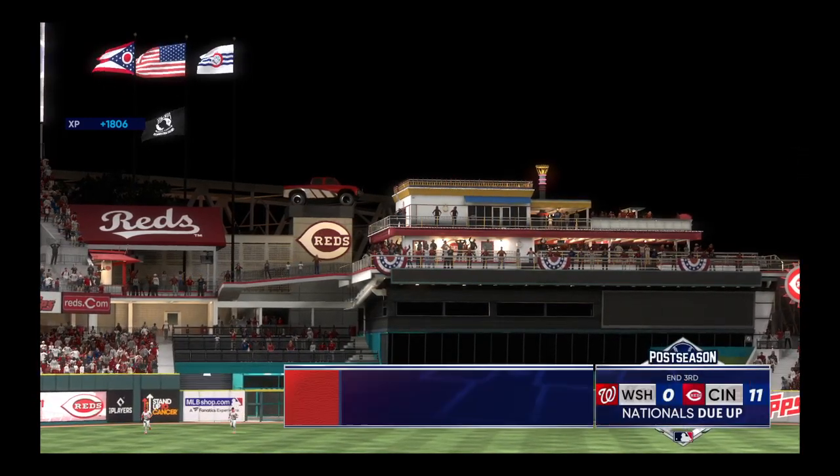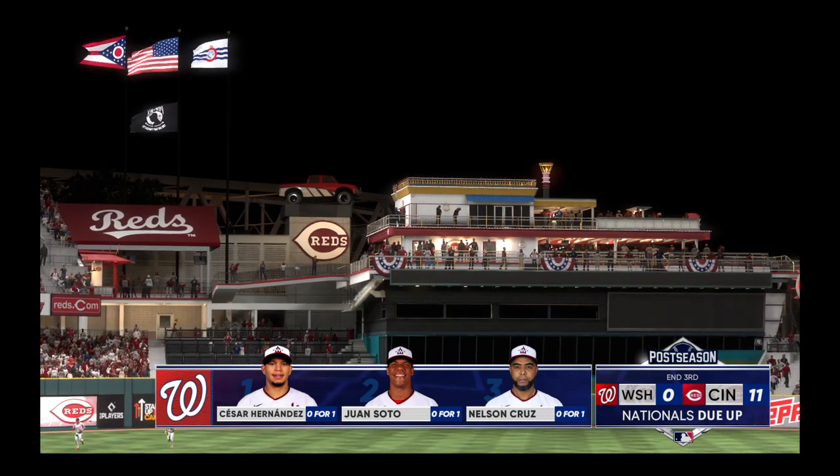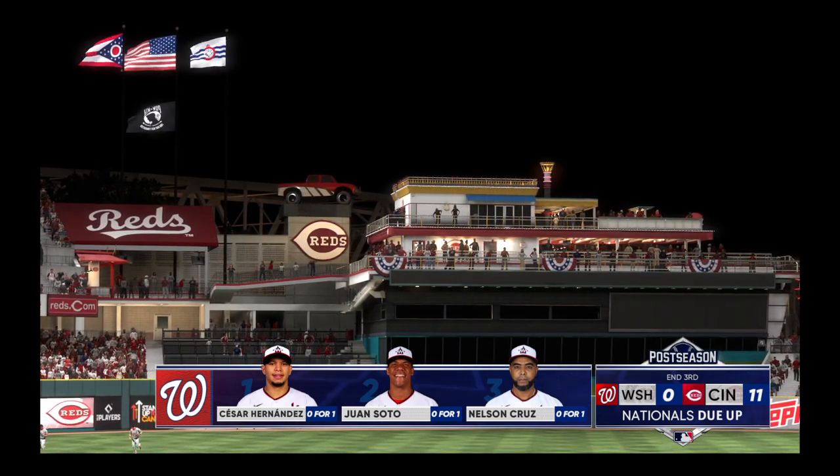So in the end, ten men come to the plate, six of them come around to score. Onto the fourth — in game number one it's the Reds 11, the Nationals nothing.